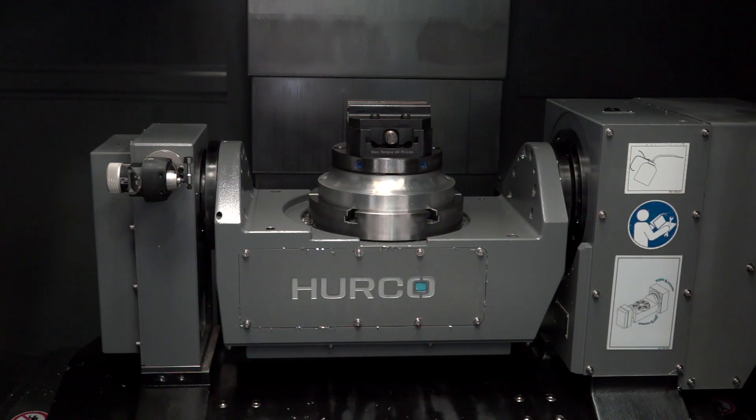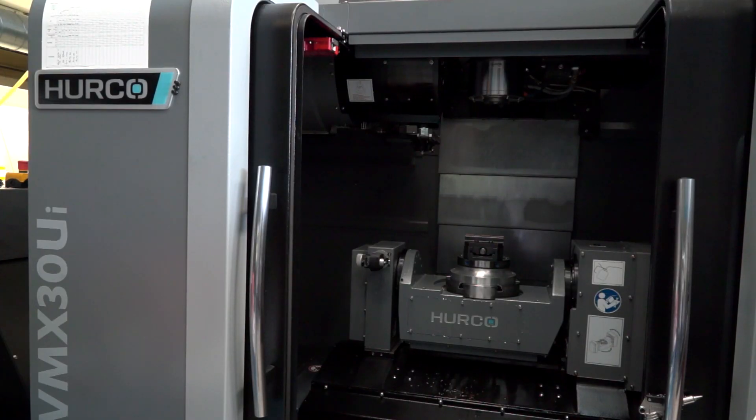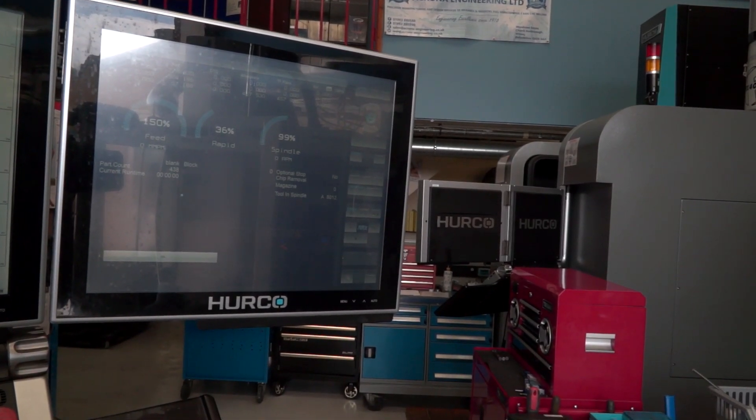Can you tell me why you've purchased this particular model? Because it accepts the same programming as the 42 and we run Edgecam, and it works for both machines. We've got a couple of seats of Edgecam and the offline programming enhances the Hercos and we find them very, very effective.